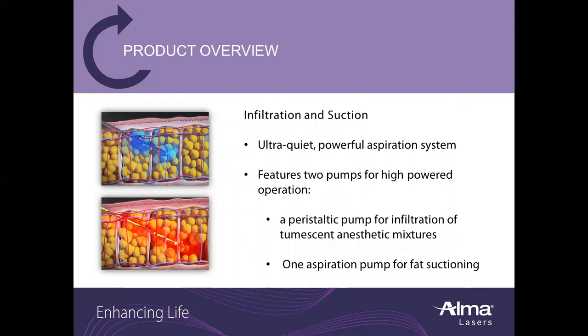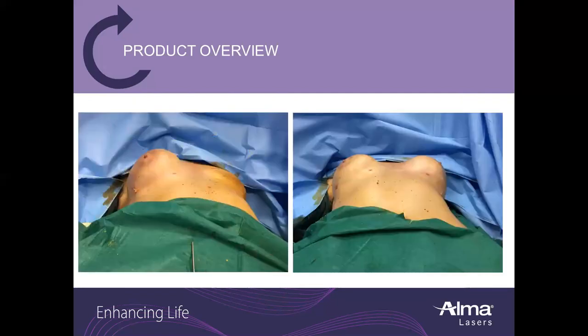Infiltration and suction with LipoFlow is ultra-quiet due to the powerful aspiration system. This features two pumps for high-powered operation: a peristaltic pump for infiltration of tumescent anesthetic mixtures, and an aspiration pump for fat suctioning. Here you can see a very nice before and after result showing re-implantation of fat.